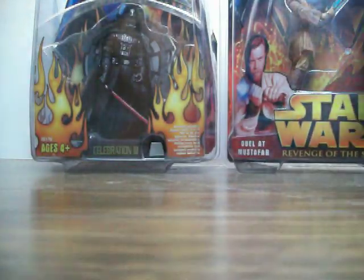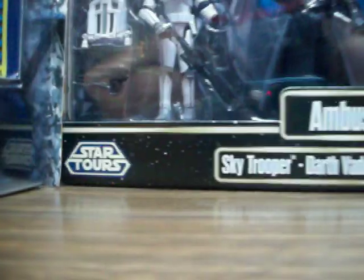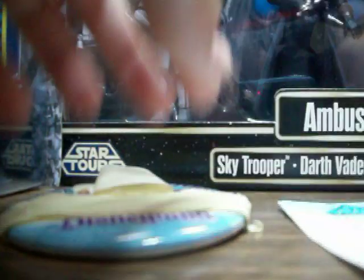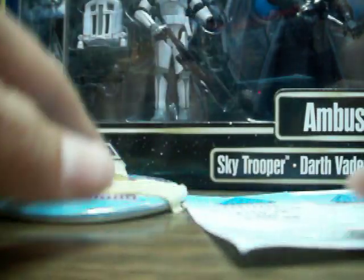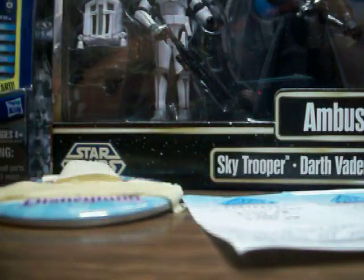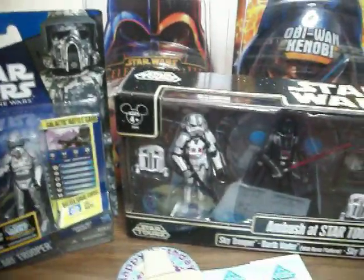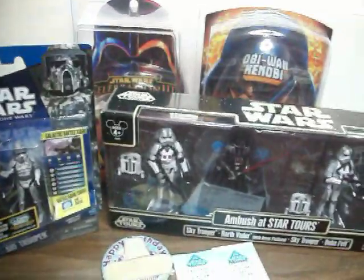This is the haul that I got from Disneyland. I'll still be doing a couple more hauls if I do get more stuff with my birthday money, which I probably will. So yeah, this is pretty much my Disneyland haul for my birthday. Thanks for watching — please like, comment, and subscribe. May the force be with you.